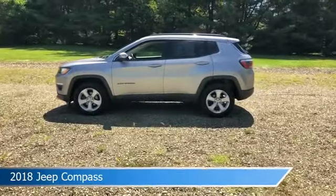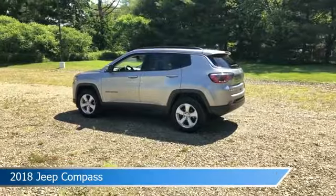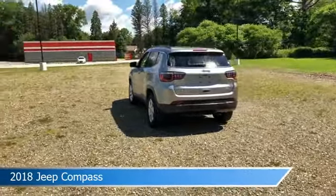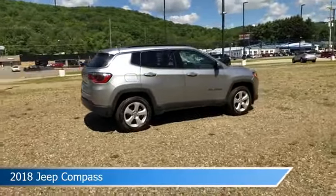Take a look at this 2018 Jeep Compass equipped with a nine-speed automatic transmission in billet silver metallic clear coat. This car comes with some great features including alloy wheels, keyless entry, anti-lock brakes, audio controls on steering wheel, and more. Come in and check it out today.